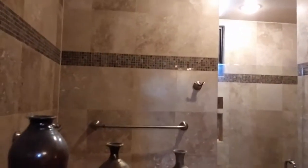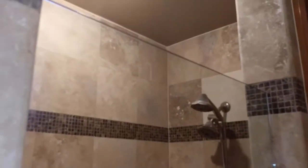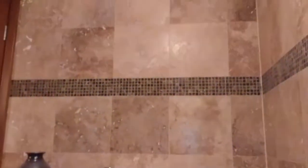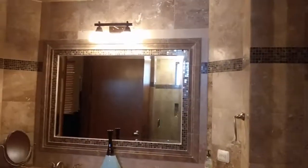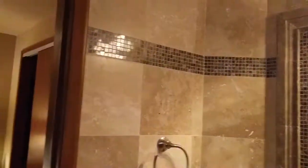Here's the bathroom — it has double sinks. This is a shower. Very nice restroom, very pretty tile throughout. It has an entrance through the bedroom and one through the hallway.